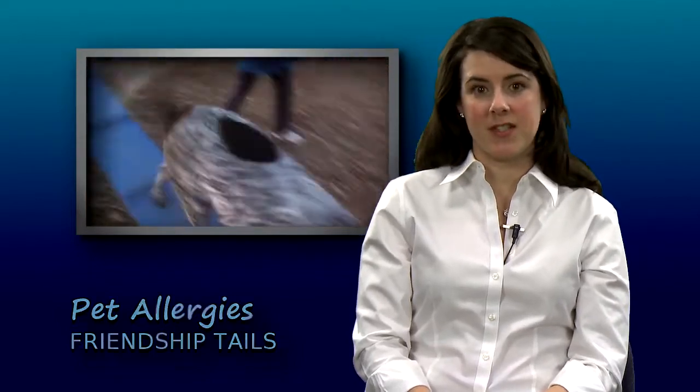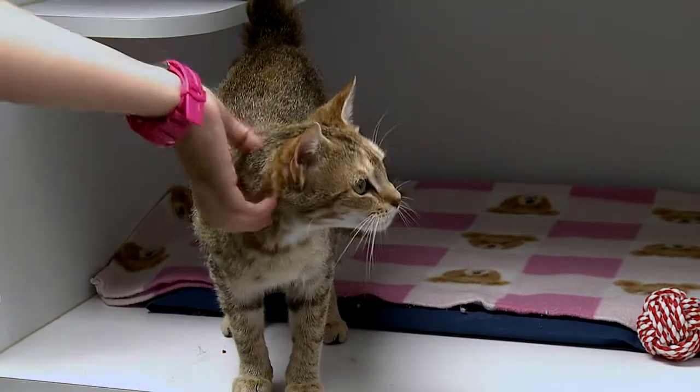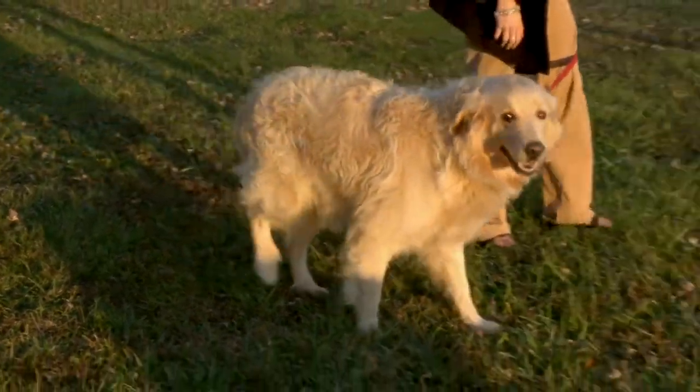Dogs and cats are affected by the same allergens that plague humans, which can be frustrating to diagnose and treat. The difference between people and animals is how allergies are manifested in our pets. While we can see red, watery eyes, sneezing and coughing, more commonly skin issues are the problem.